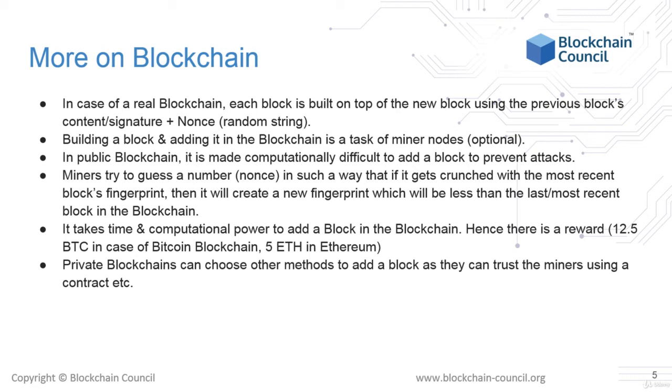This would be almost impossibly costly and time-consuming to do. Alternatively, by solely modifying the data in block number 50,000, the hacker would in effect be creating an offshoot chain of the main blockchain. And this offshoot would be rejected by the blockchain miners and community, who always follow the longest chain. This is how blockchains are kept secure.